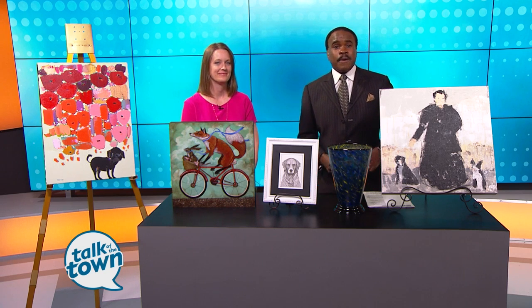Art for Animals is a fun event happening this Saturday where you can get some really nice artwork and help out a great cause at the same time. Natalie Corwin, founder of Pet Community Center, is here with a preview. Good to have you back with us today.